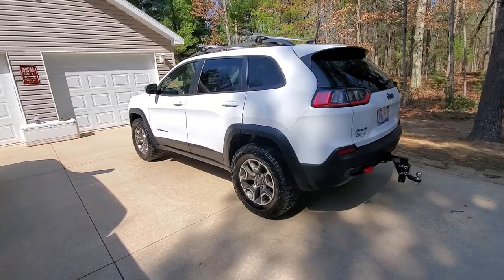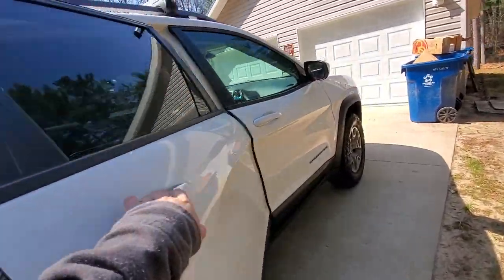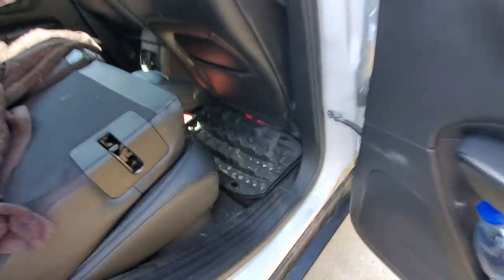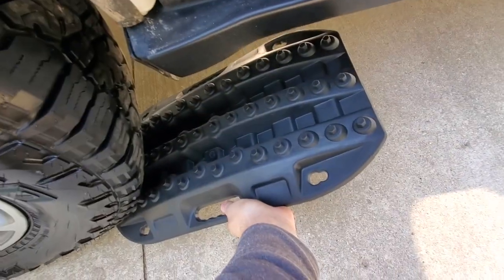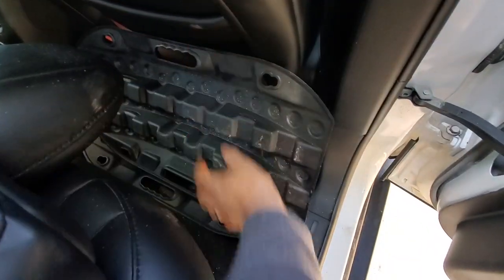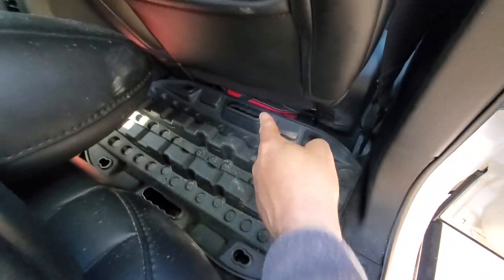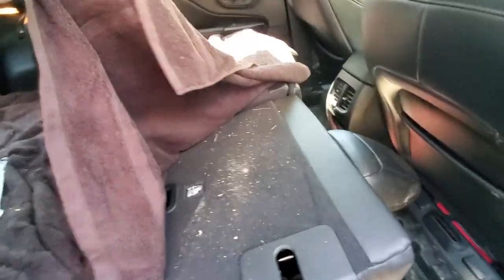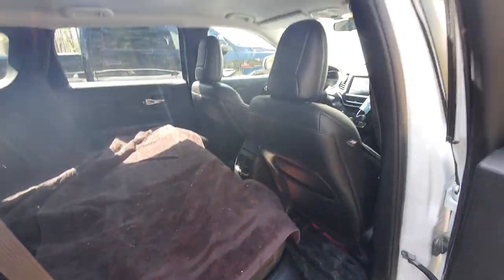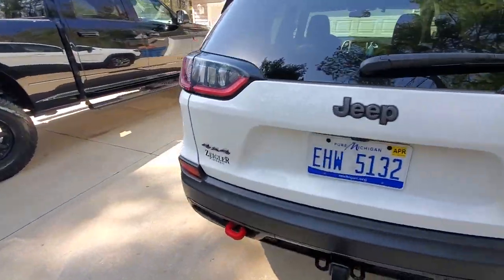The Trailhawk is also light enough that it just floats over loose sand, where a truck — heavy in the front, light in the back — digs in and fights. In mud it's a cakewalk. I carry full-size traction tracks in the garage and a set of mini traction tracks that fit perfectly in the cargo area — they can also double as a shovel to dig out and climb over obstacles.